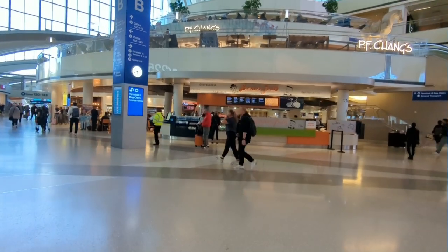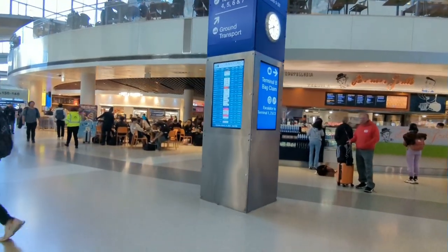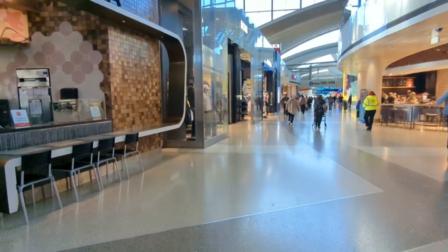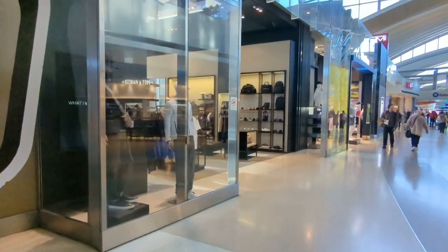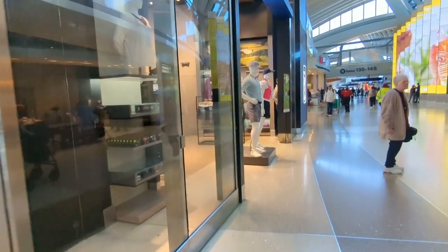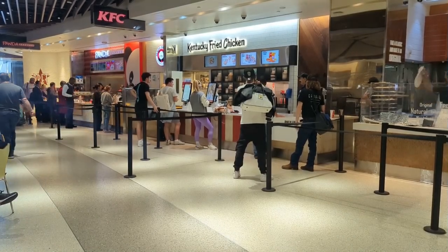Terminal B's food court was above average, especially for a U.S. airport. It even had a KFC.